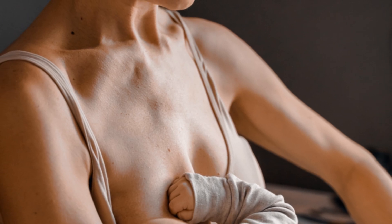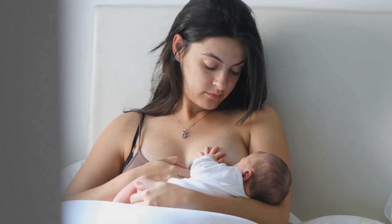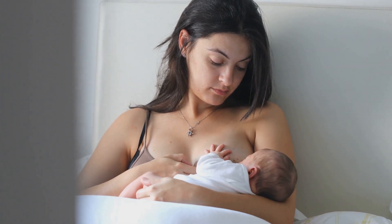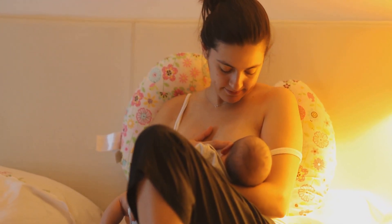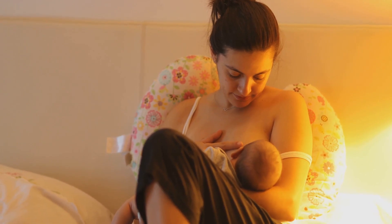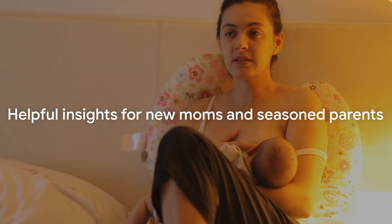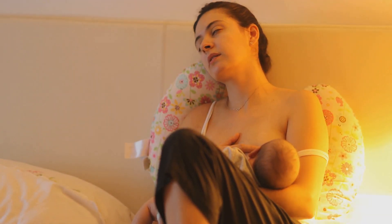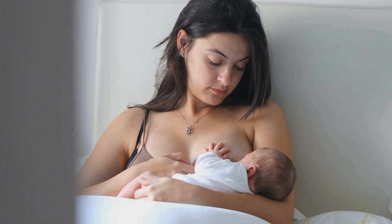Welcome to Breastfeeding 101: Top 10 Tips for New Moms. We've put together this comprehensive guide to help you navigate through the journey of breastfeeding. This video will provide you with essential tips, expert advice, and practical steps to make your breastfeeding experience as smooth and successful as possible. Whether you're a new mom or a seasoned parent, we hope to enlighten you with some helpful insights. So let's dive right in with our first tip: initiating breastfeeding.